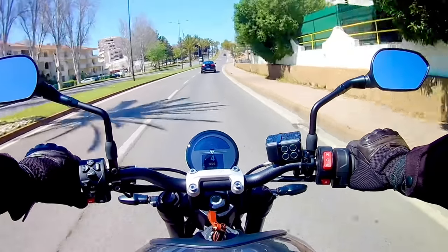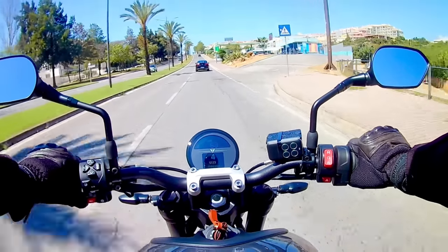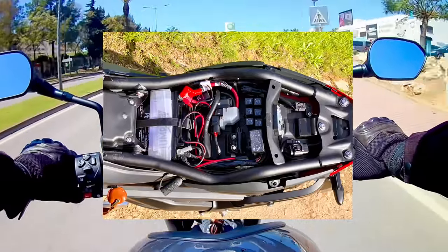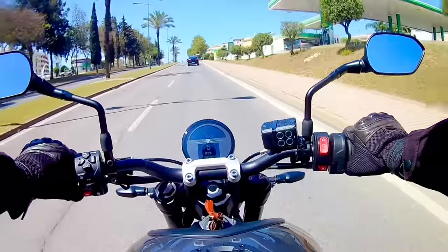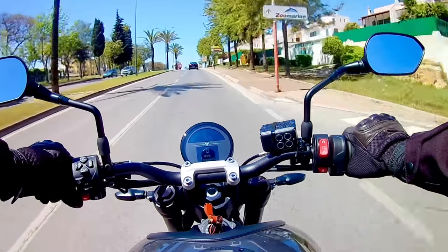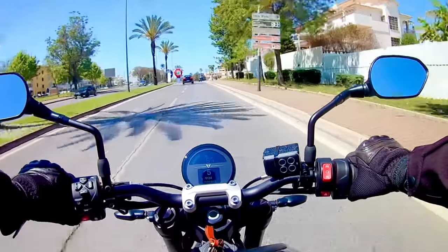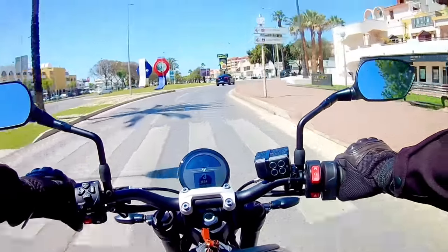Number two on my list of pet hates would be the storage space, or lack thereof. There's just about room under the seat for a miniature multi-tool but that's it — you won't get a disc lock in there and even the factory USB charger is a bit of a squeeze. Being a naked, there's also very little space to conceal accessories or wires, and I still haven't found a space to conceal the admittedly large Denali Soundbomb horn.